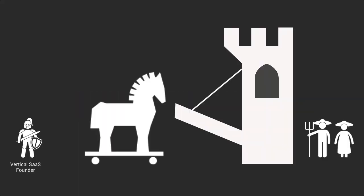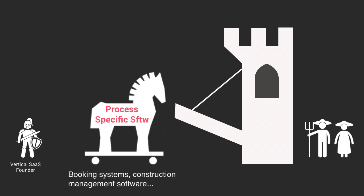The first generation of vertical SaaS startups used a straightforward trojan horse in the form of process-specific software. Each industry or vertical has its own sets of specific processes and workflows. For example, restaurant owners need a booking system to manage table reservations, and hotel owners need a booking system to manage their guests and the availability of their rooms.